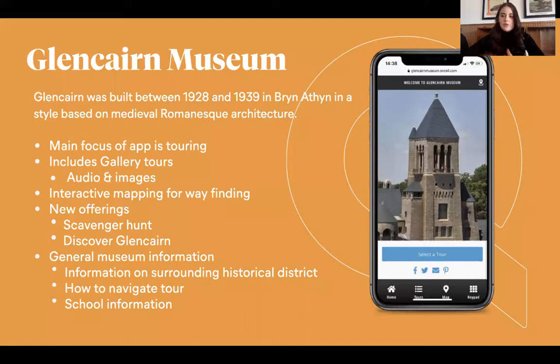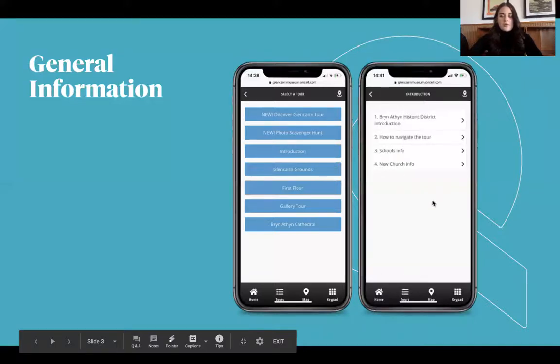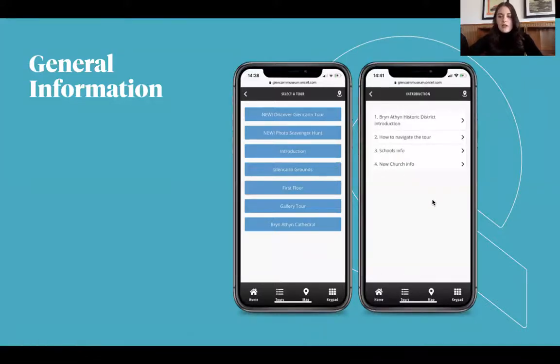There's also some school information mixed into the app for school tours. I like the 'how to navigate the tour' button, because people aren't always sure how things work. They have the gallery tours, the first floor tours, and the grounds as well, and then the cathedral.